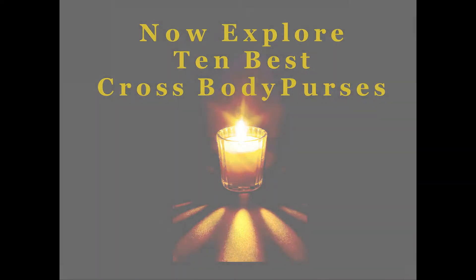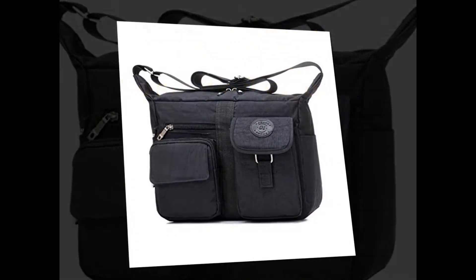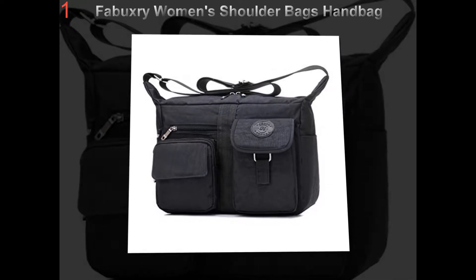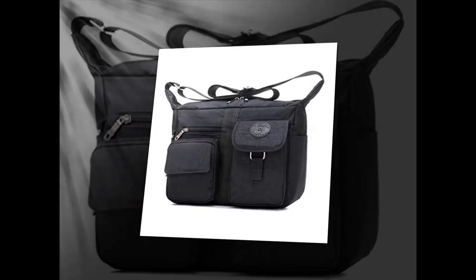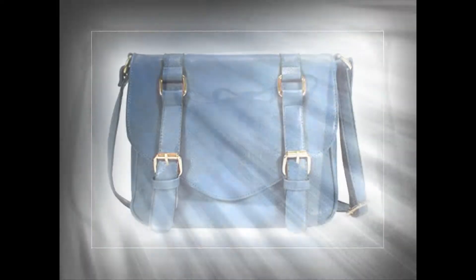Things to consider when buying crossbody purses. Crossbody purses can be a welcome addition to your wardrobe, rather than using a bulky backpack which doesn't possess any style, sophistication, elegance, or femininity.